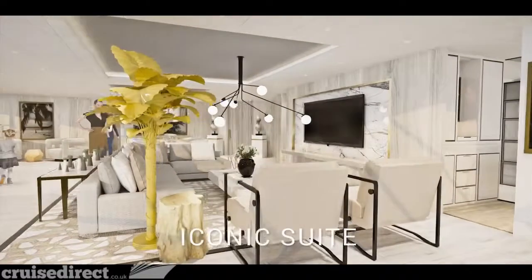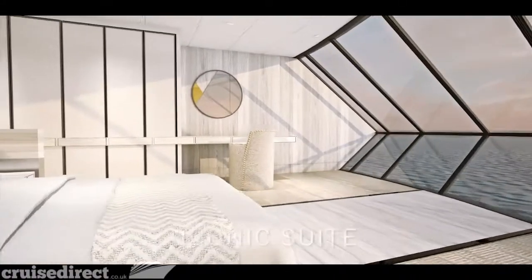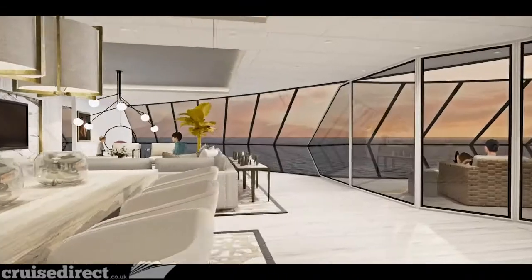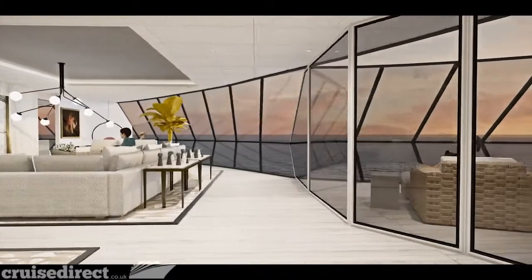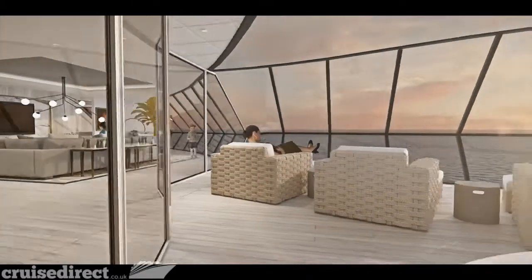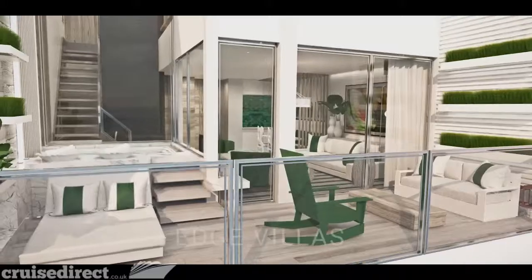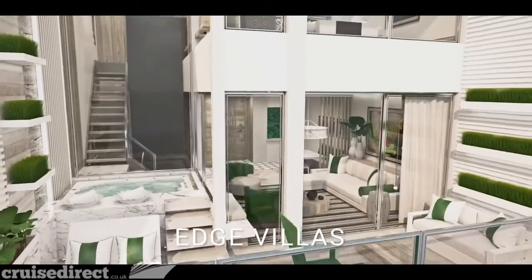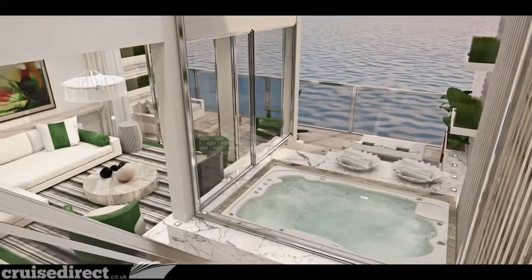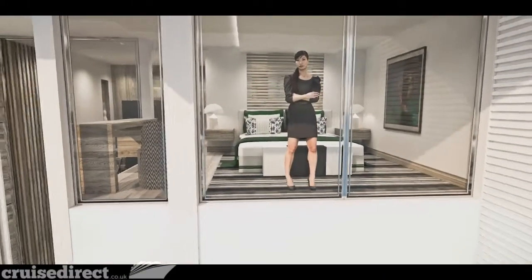Celebrity has more than doubled the number of available suites and added two spectacular brand-new categories. In the new iconic suites, uniquely positioned just above the ship's bridge, you'll feel like you're on top of the world — literally — with endless panoramic views. Equally amazing are the new split-level Edge Villas, offering a private terrace and plunge pool with direct walkout access to the exclusive sun deck for suite guests.